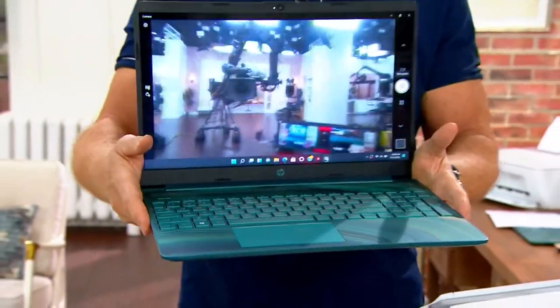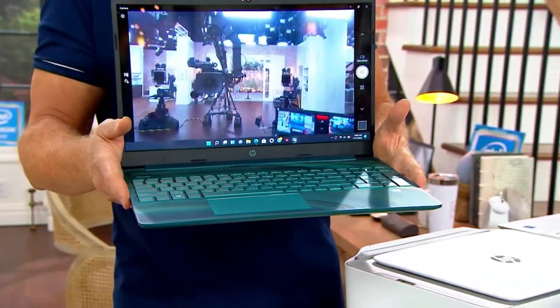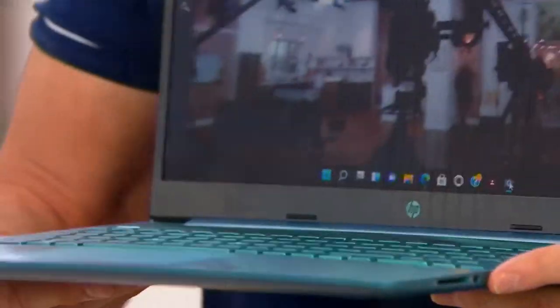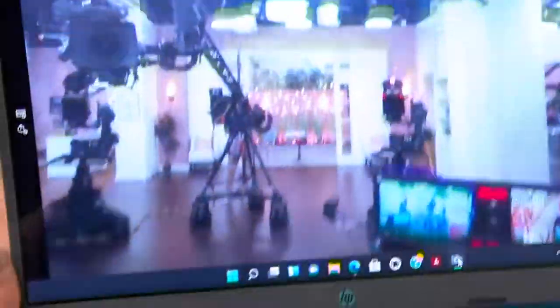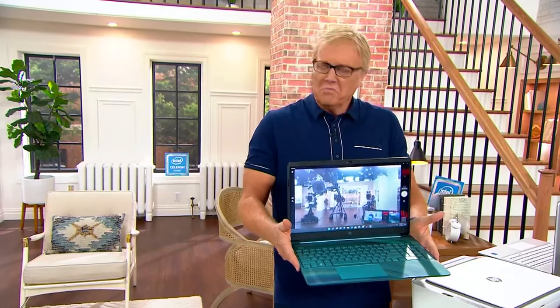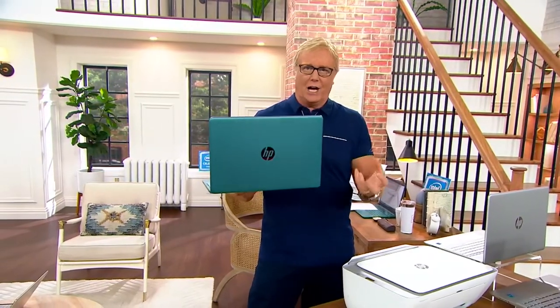If you want to store photos and music and more, this is your computer. You don't have to spend $1,200 to do those things. I once had a V8 engine in a car — I realized I don't need a V8. I just need a good engine that gets me where I want to go. What I need is something affordable that does the job.